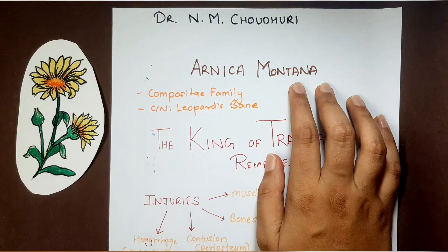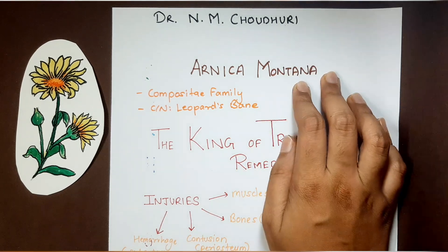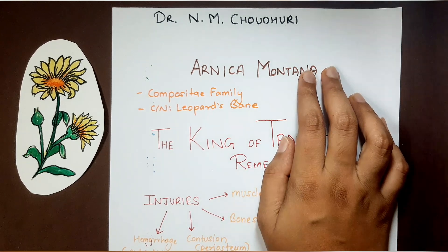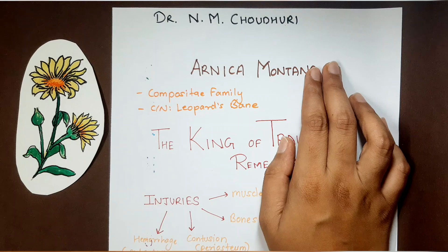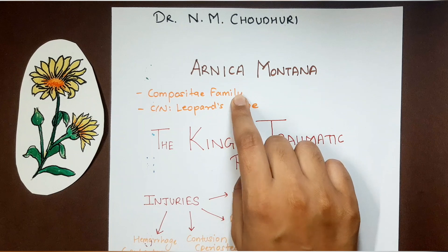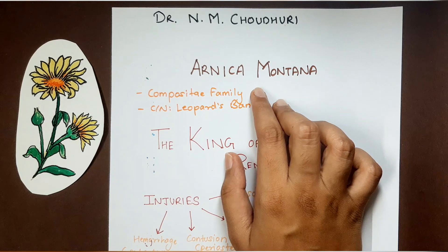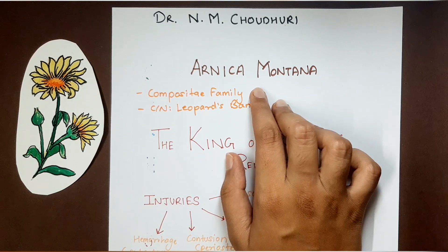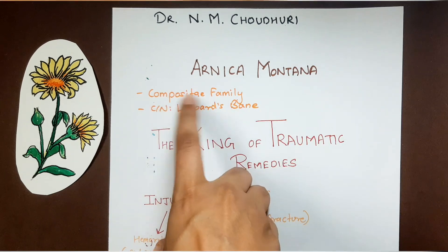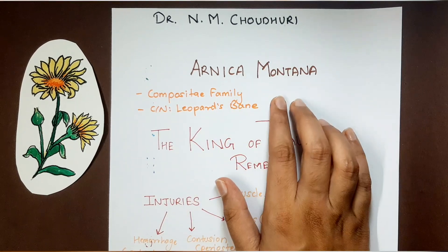We are going to learn about Arnica Montana from Dr. N.M. Chaudhary's Materia Medica. Whenever Dr. N.M. Chaudhary starts explaining about any remedy, he first gives an intro about the remedy — the family, the common name, and if it is a plant, where it grows. About Arnica, he tells us that it belongs to the Composite family. The common name is Leopardsbane and it grows in the mountainous regions of Europe.